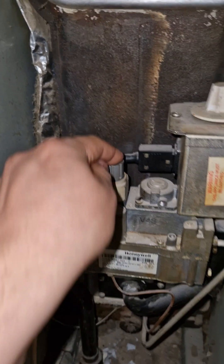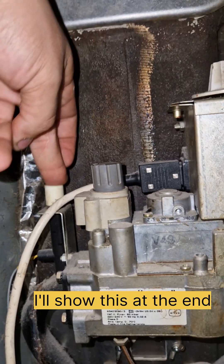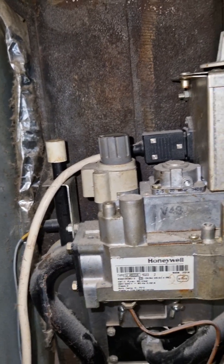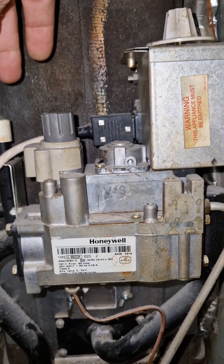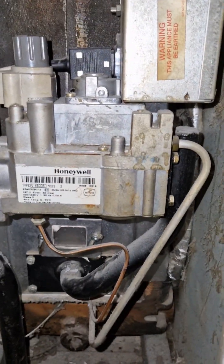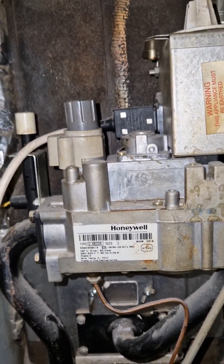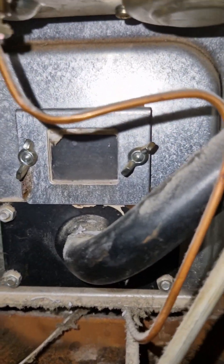When you do want to reignite it, you have to push this in — this has a magnet in it so you can ignite it, similar to how you would a cooker, but you keep this held down. Once the pilot light is lit, it keeps this open. This is electromagnetic, so the magnet will be kept open by the small voltage that's created by the pilot light fire.